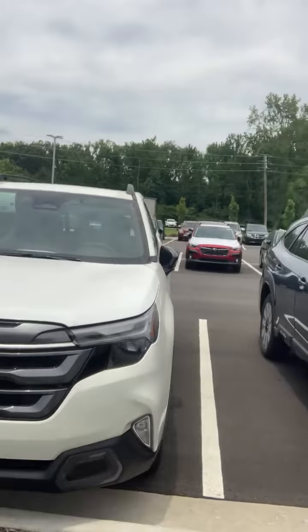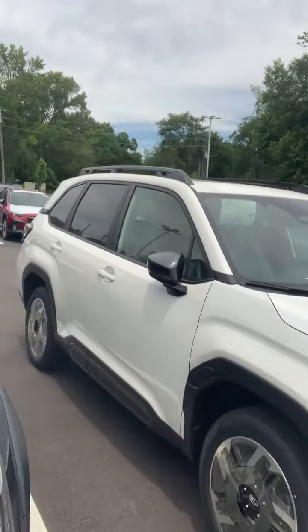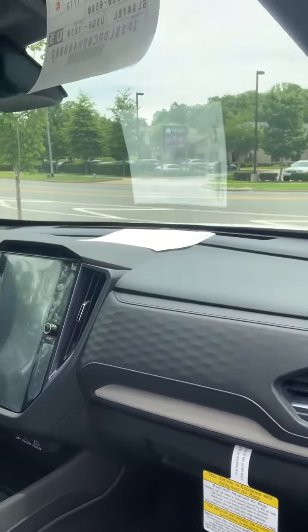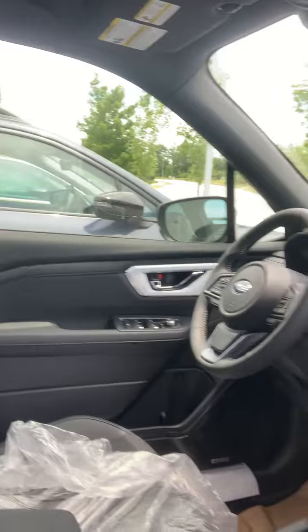A new body design all the way across — interior, everything — brand spanking new design. I just want to show you some of this on the inside. It's wrapped in plastic as we just got it off the truck, but check out that new screen. Much bigger screen. So you Forester fans will know, definitely a new body design.